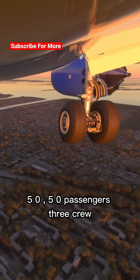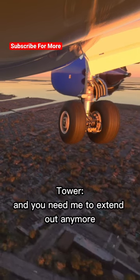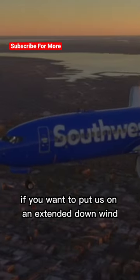5-0 passengers, three crew, total of 53. About 3117, Roger. And do you need me to extend you out anymore, or is your checklist done? Checklists are almost done. Give us about five more minutes if you want to put us on an extended downwind.